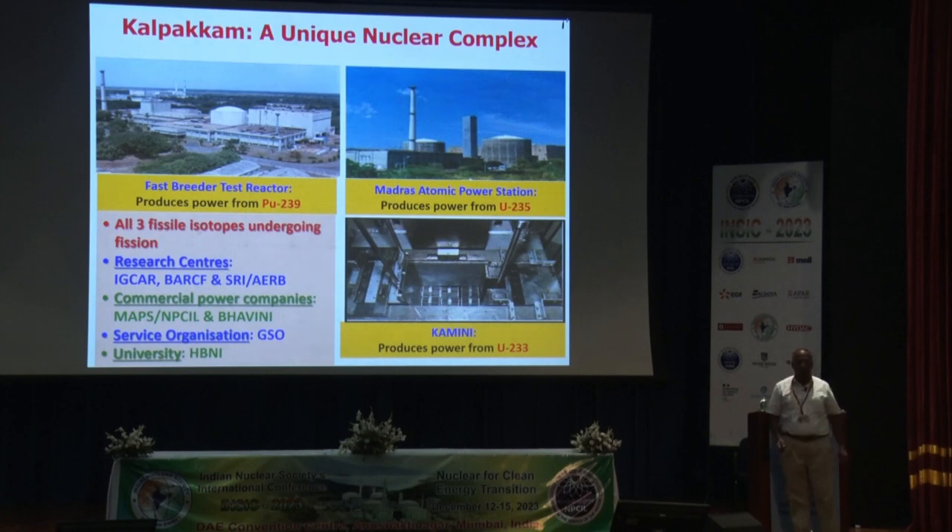Kalpakam is not only a picturesque and beautiful place, it's also a very unique complex. It has all three stages of the nuclear power program. We have two pressurized heavy water reactors operational from early 1980s, employing natural uranium oxide as fuel and heavy water as moderator and coolant. We also have FBTR, the Fast Breeder Test Reactor, commissioned and made critical in October 1985, successfully operational for 38 years, employing a unique uranium-plutonium mixed carbide fuel.